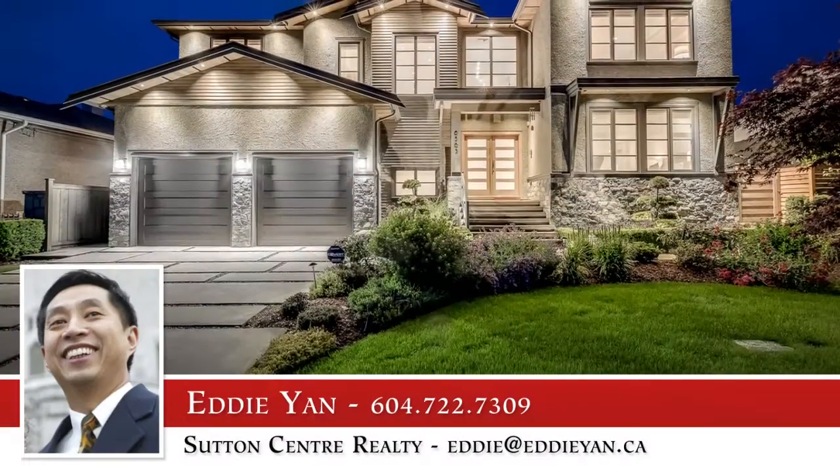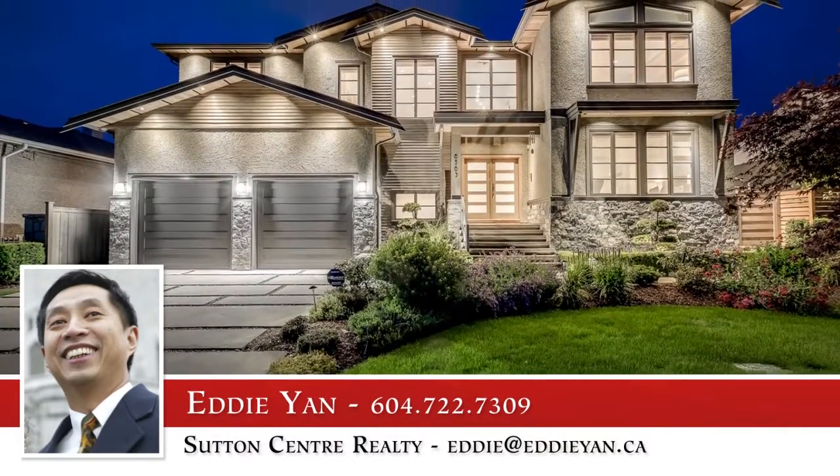To find out more about this home, or to schedule a private viewing, please contact Eddie Yan.